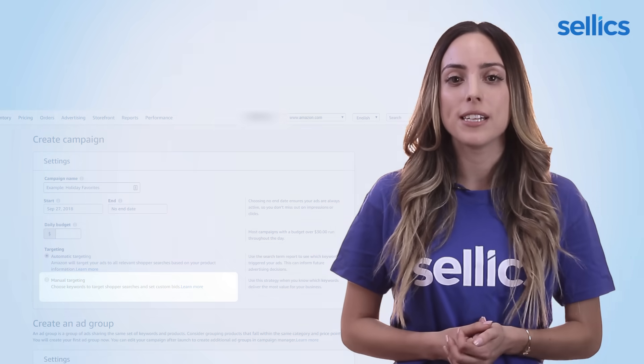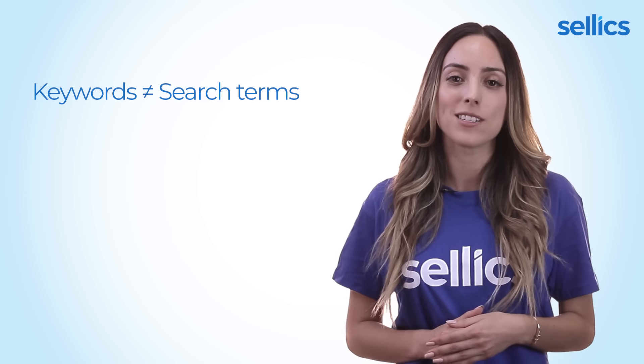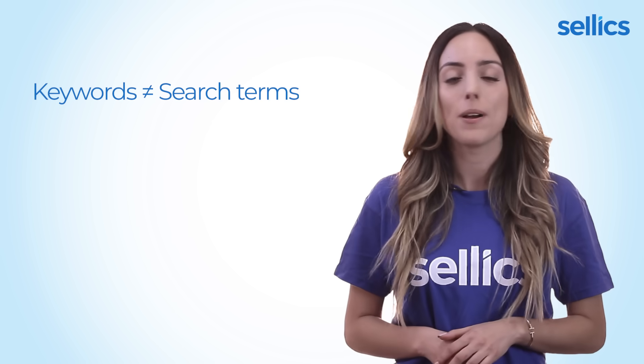In order for you to understand the keywords, we need to first explain the difference between search terms and keywords. I often hear these being confused, but they're definitely not the same. Keywords are the words and phrases that you are going to bid on, and search terms are the words and phrases that shoppers actually search for on Amazon. So when a search term matches the keyword that you've bid on, your ad will appear.